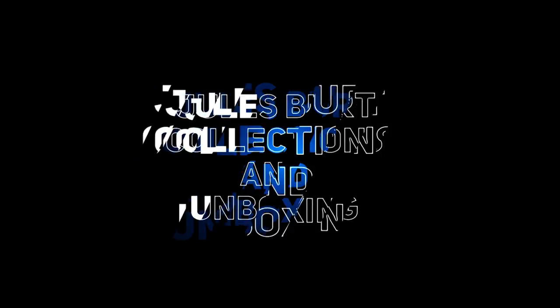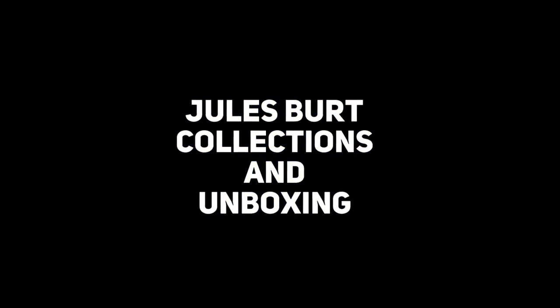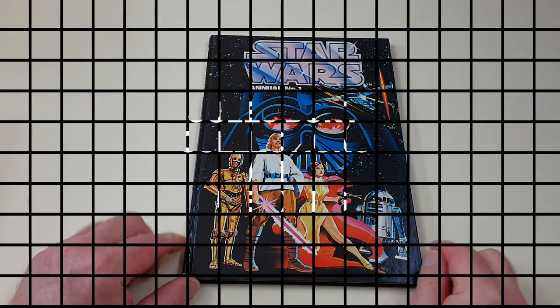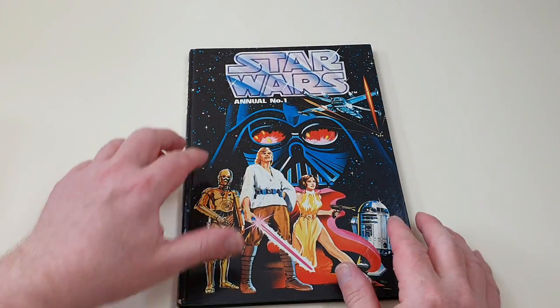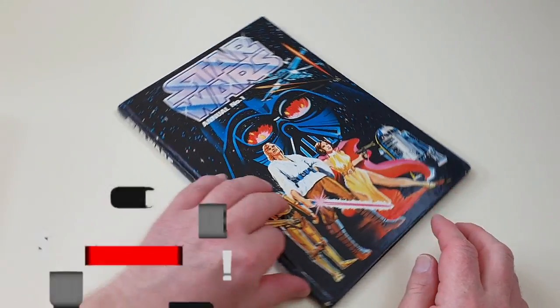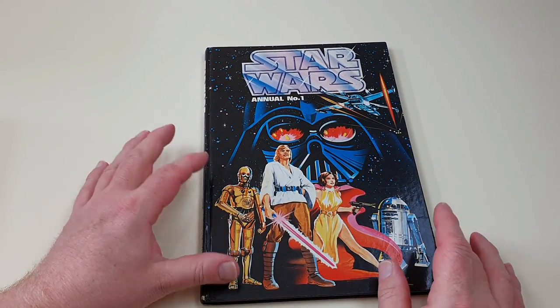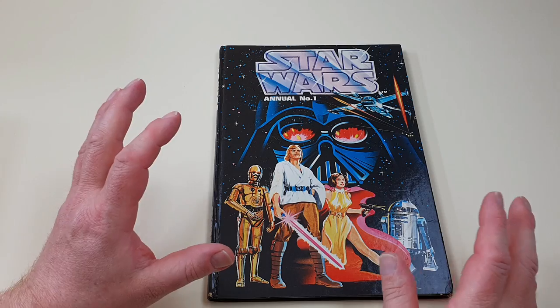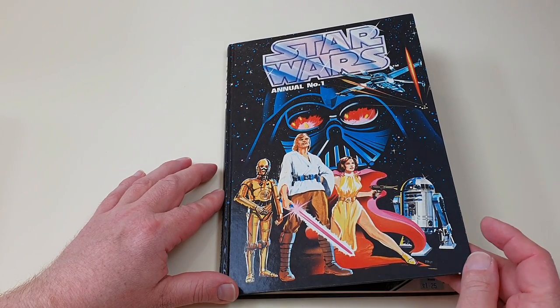So sit back, relax, don't forget to subscribe to the channel if you haven't already, and let's get to it. This is the very first British Star Wars annual — in fact it's marked number one. It was published in the UK by Brown Watson, a publisher who did several annuals around the period, but they certainly weren't the biggest ones, which at the time was World Distributors.